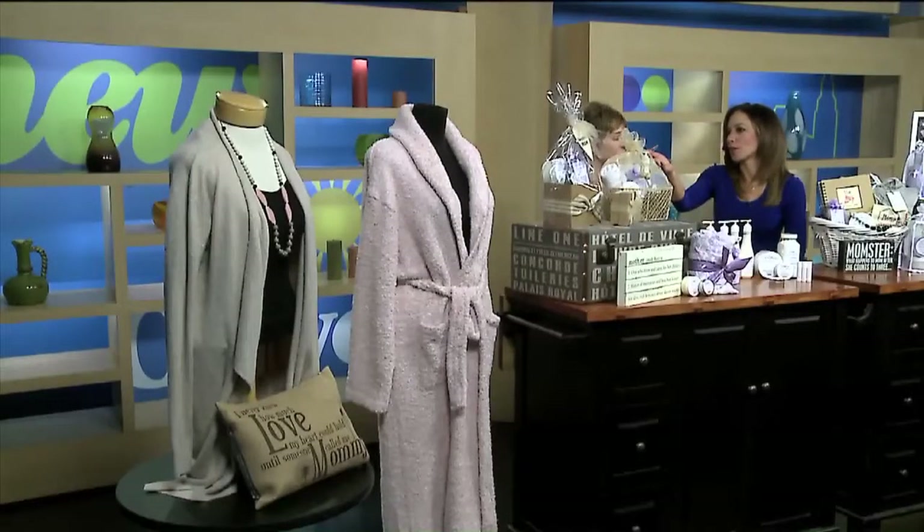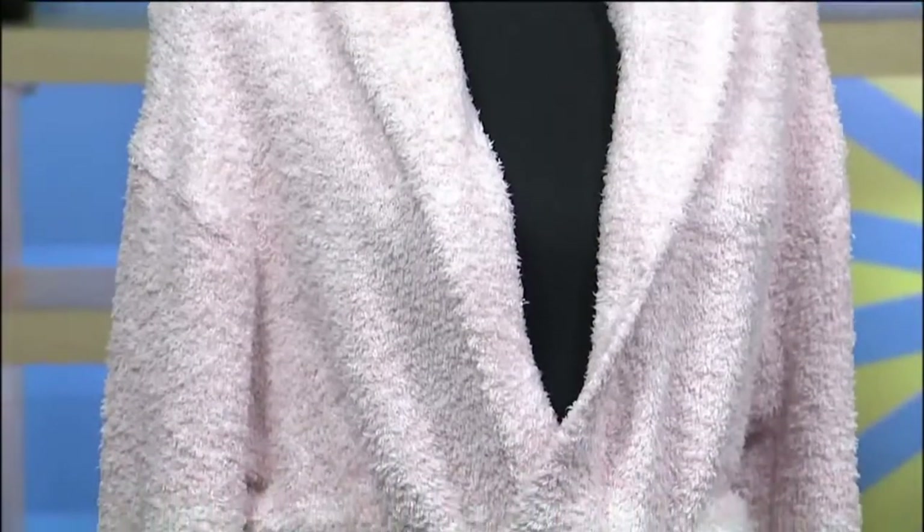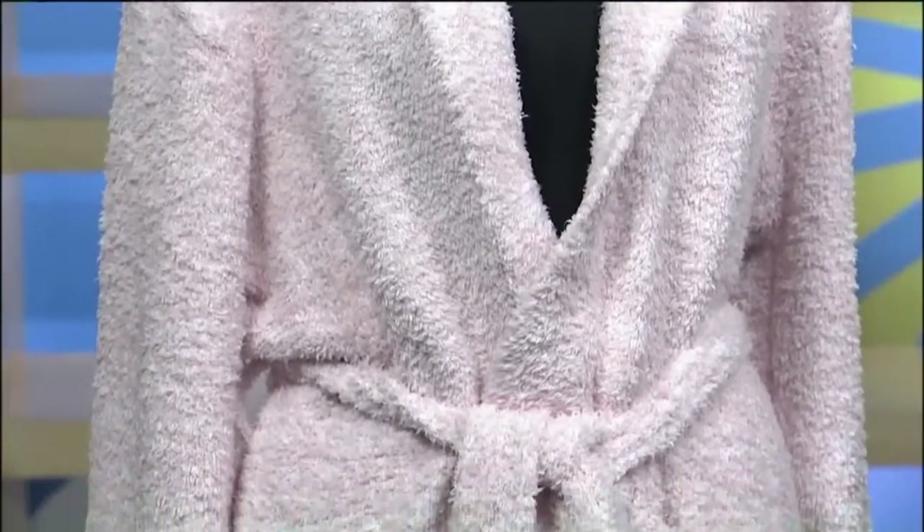But of course, if you want to pamper her at home maybe just a bit, the robe next to it — oh, the robe — is incredible as well. Yeah, so soft and cozy. These are our Barefoot Dreams wrap and robe, and they're just so comfortable. Any mom would be happy to wear that.